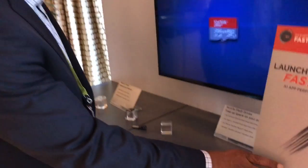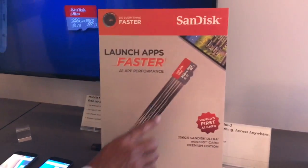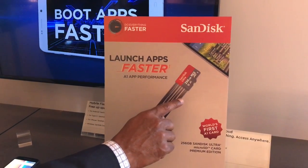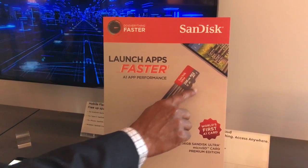My name is Brian Prejone. I'm with SanDisk and we're at CES 2017, showing the world's first SanDisk memory card that features a new specification called A1. A1 is for app performance. We've launched a new card this week called our SanDisk Ultra 256 gigabyte micro SD card with A1 app performance.